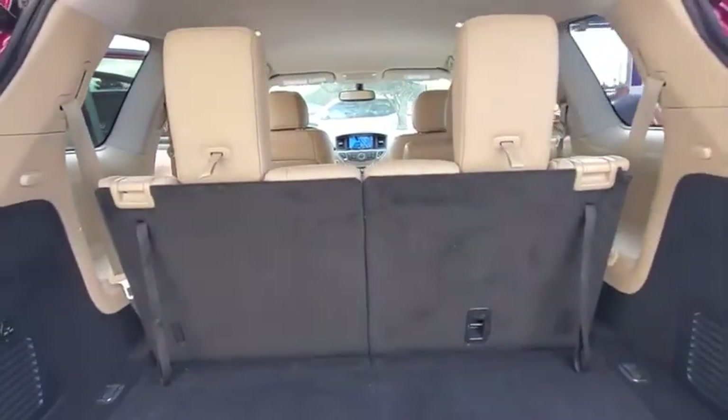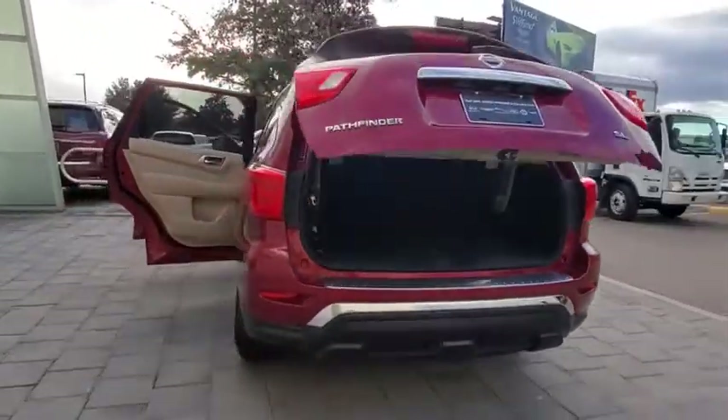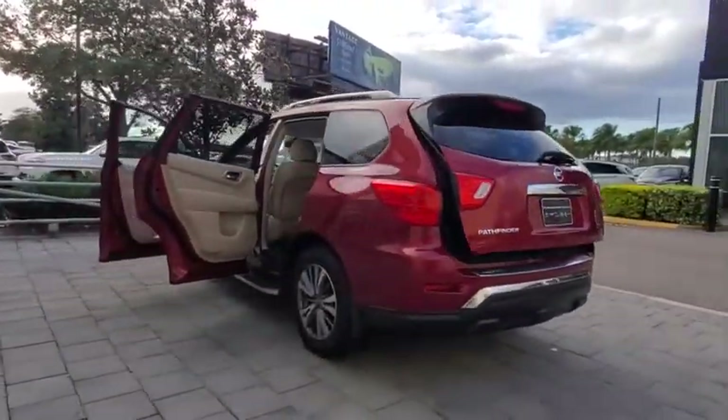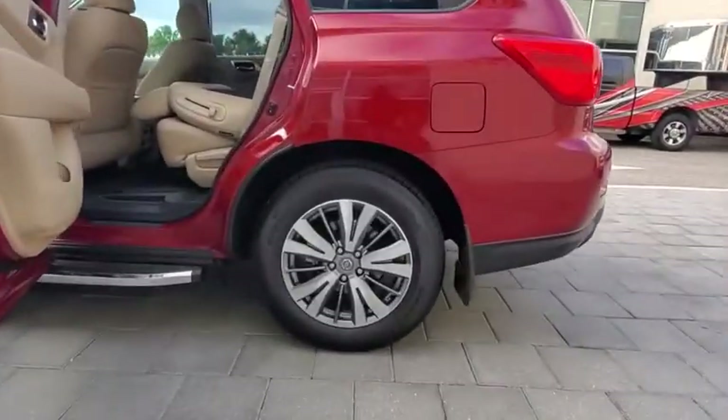Backup camera, anti-lock braking system, power liftgate, navigation system, steering wheel audio controls, power passenger seat, keyless entry, traction control, stability control, remote engine start.